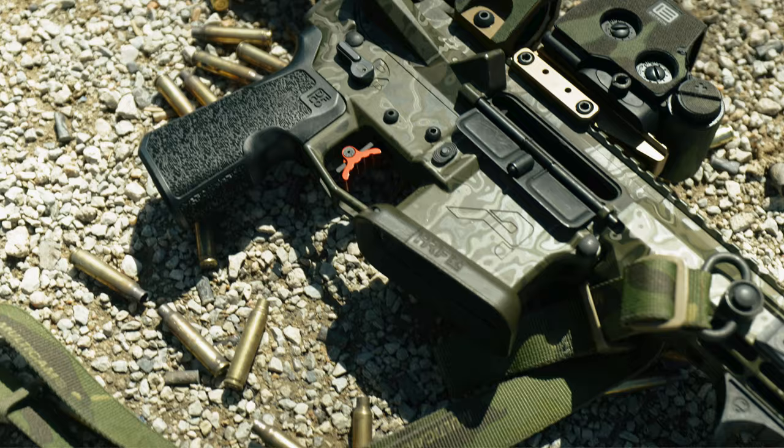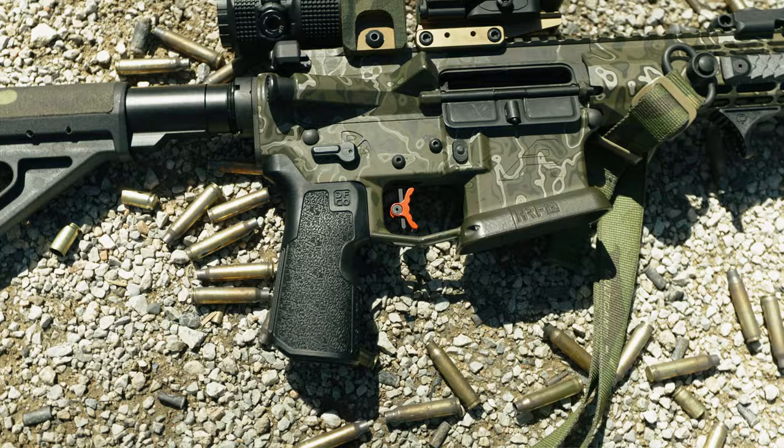At SHOT Show we were stopped by a pretty amazing group of people at the Elfman Tactical booth who made a pretty bold claim, saying that the Apex trigger is a no-fail trigger. I won't lie to you, I was like, that's a pretty ballsy thing to say. Prove it. So today we'll be taking a look at the Elfman Tactical Apex trigger and see if it really is no-fail.